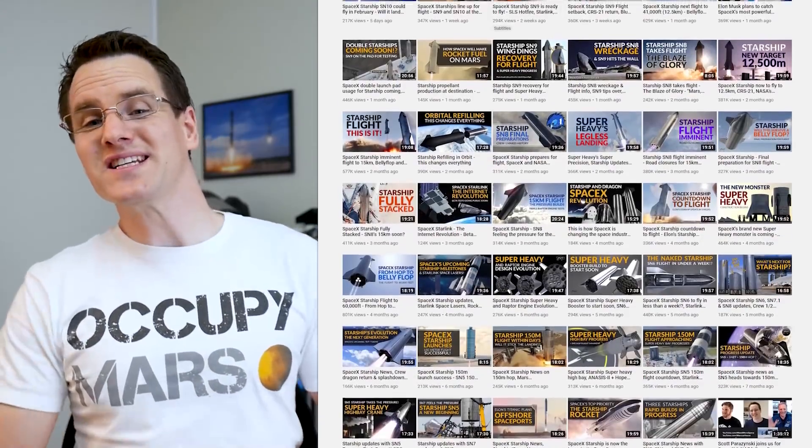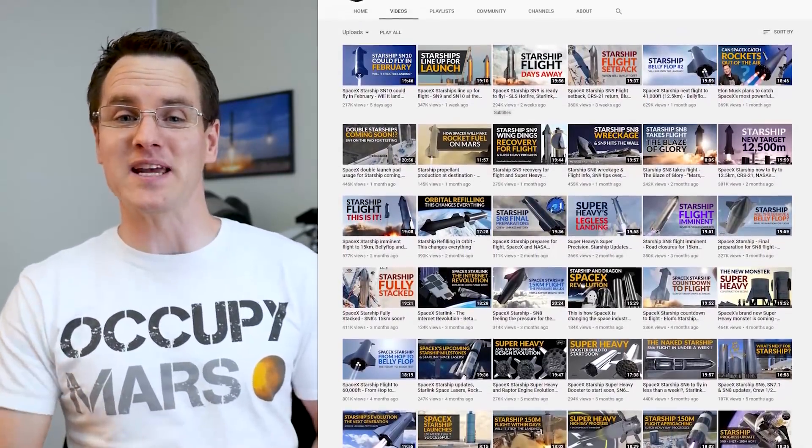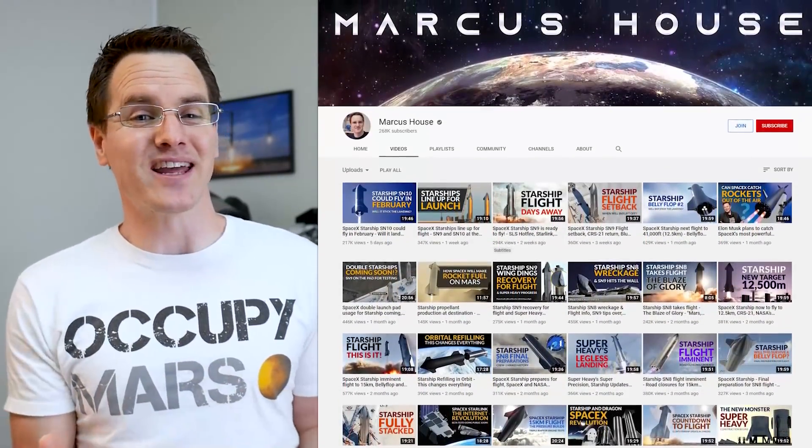And of course if you're wanting to stay up to date with all things space news, please do consider subscribing, commenting, and liking these videos. That helps us a lot to make these videos even better — thank you as always for coming back to keep up to date.